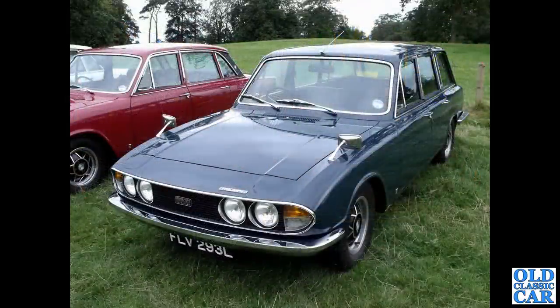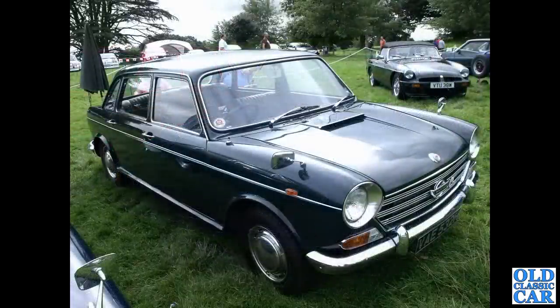A Triumph 2500 estate — very useful vehicle indeed, with a saloon alongside, 1973 car. And the Morris 1800 — this was available as the Austin or the Morris, plus there was the Wolseley version and the Austin 3 Litre that was based upon this floorpan.